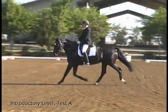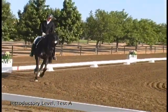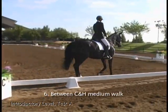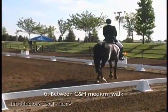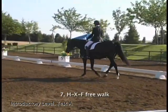Some slight tilting and unsteadiness — needs more quiet stretch and acceptance. Seven. Good transition to walk and a very clear rhythm. Eight.